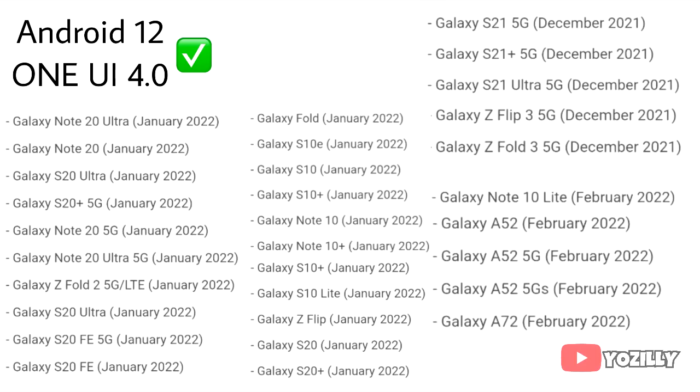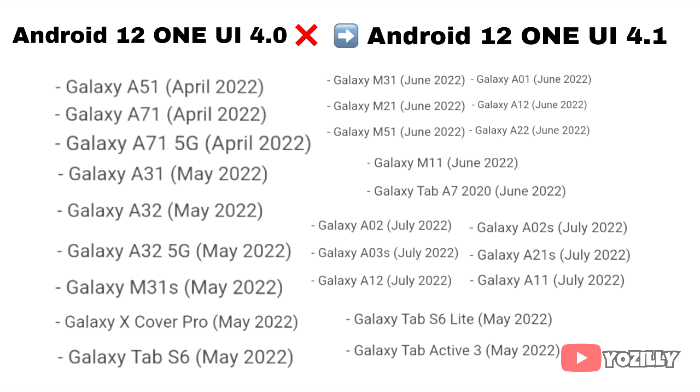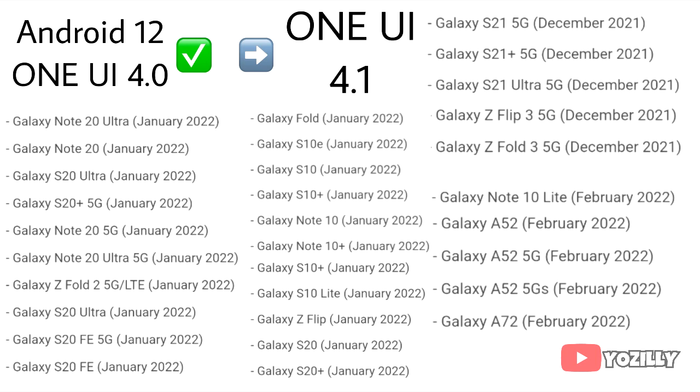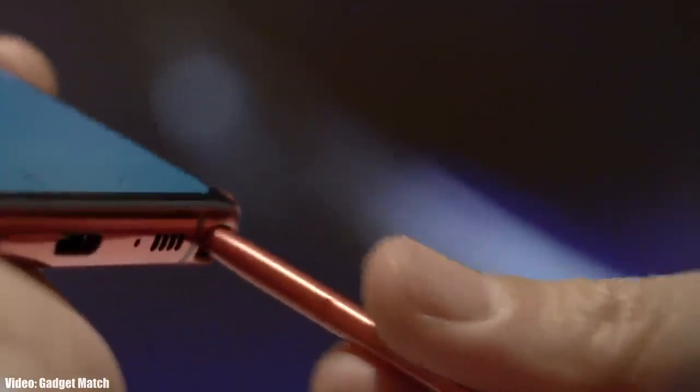If you have already got the One UI 4 update with Android 12, then you will definitely get the One UI 4.1. And if you haven't got the One UI 4 update yet, then you will get the Android 12 update with the updated version — One UI 4.1. These are the smartphones that have got Android 12 with One UI 4 and will get the One UI 4.1 update, so if your smartphone is in this list, you will definitely get it.